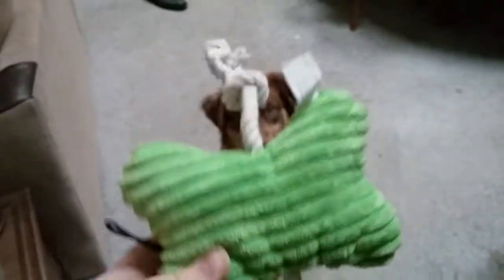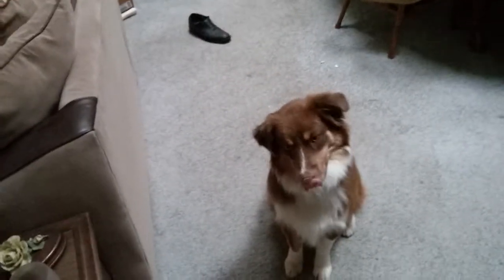Hello everyone. We just got Mark a little squeaky chew toy, and he's getting all excited. Look at him getting all excited — we just got it for him. I'm squeaking it, getting him excited, and now we're going to throw it. Let's see how he reacts.